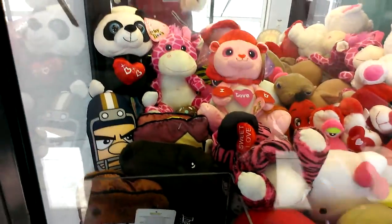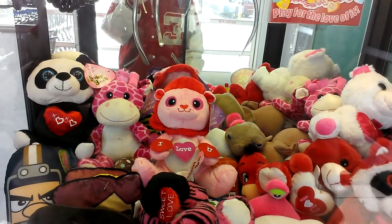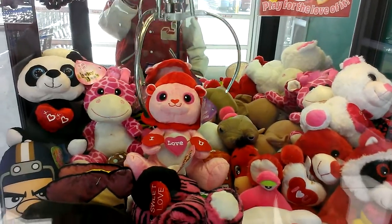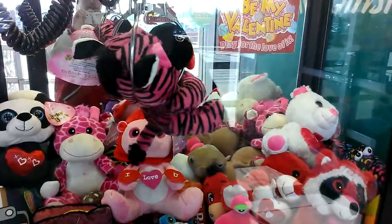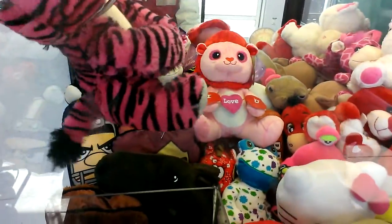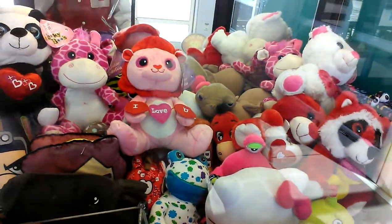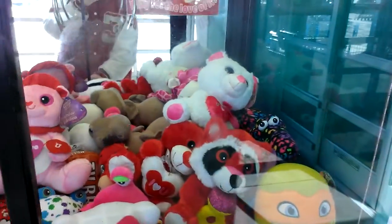Now I'm going to get this thing right here. Looks like they've worked this claw. Oh, nice. Let me put this big bear around.